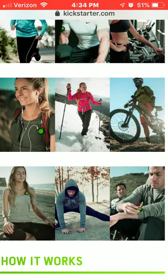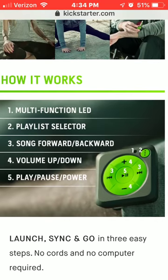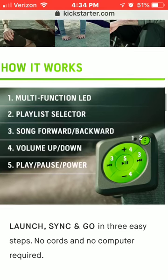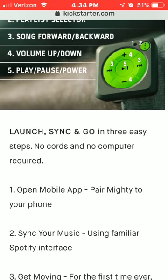It has multi-functioning LED playlist selector, song forward and back with volume up and down, pause, play, and power. It syncs on the go in three easy steps.